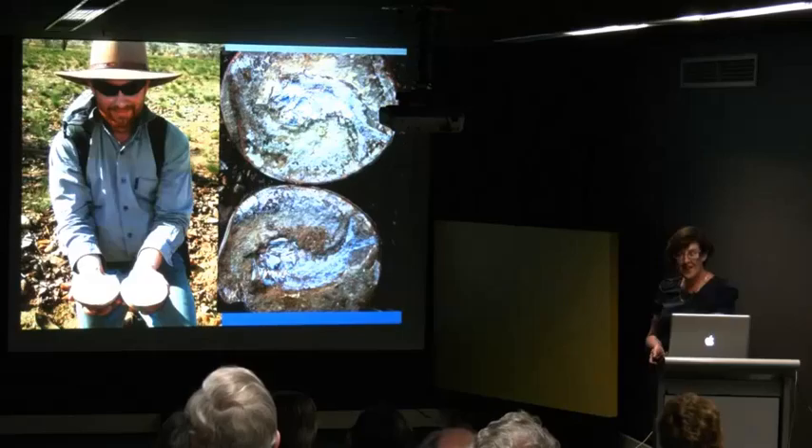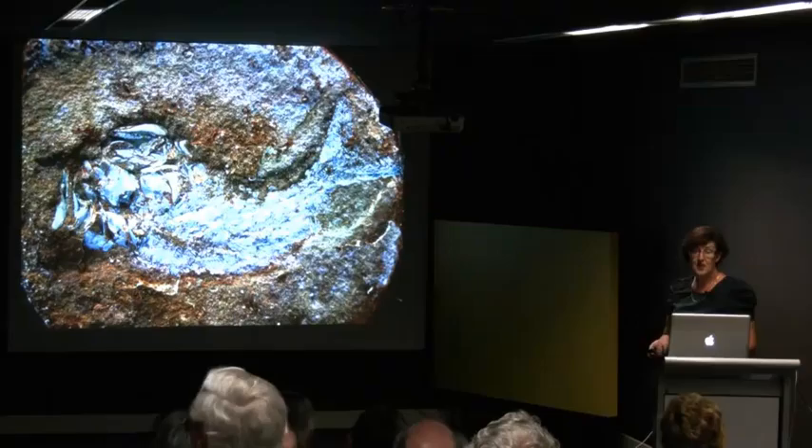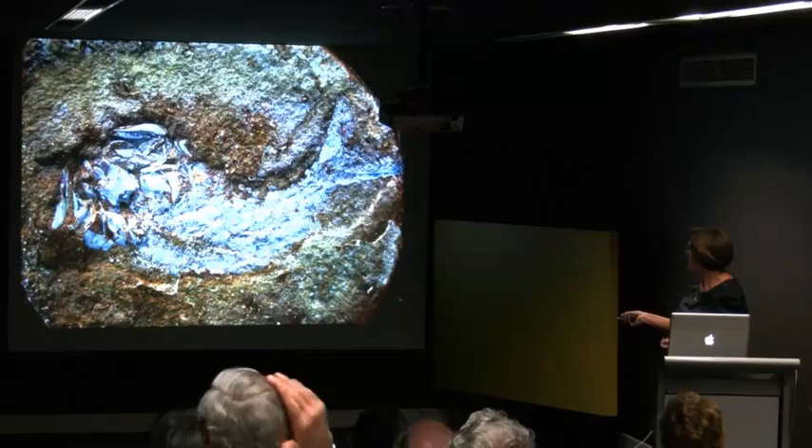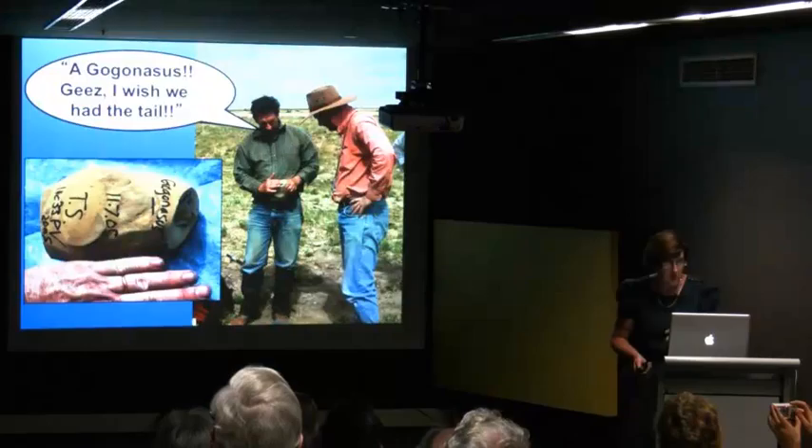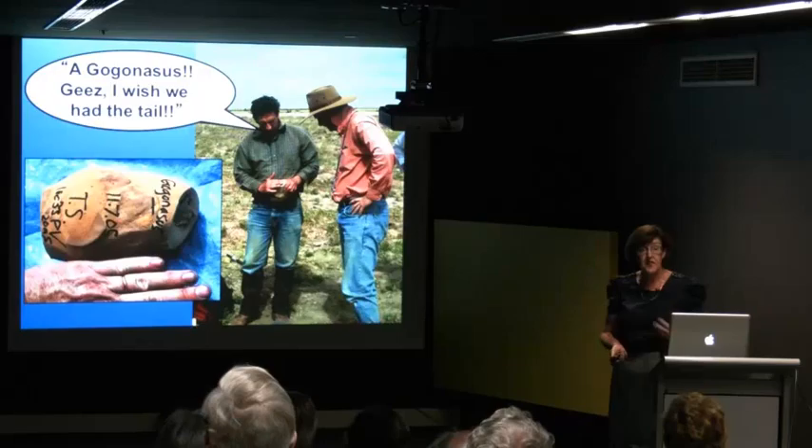If you're really lucky you'll crack one open and find a fish. Preservation is absolutely extraordinary at GoGo. Here's our fish's head — that's one jaw, that's the other jaw, so it's kind of been butterflied out. You have the body and the tail. And as I said, we were particularly looking for heads and brains.